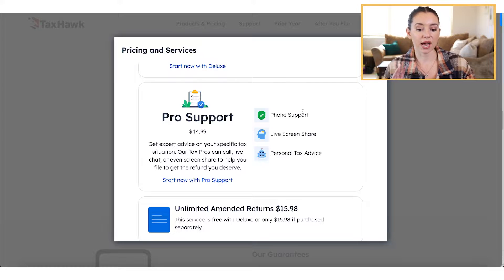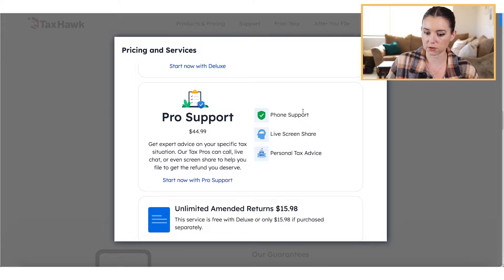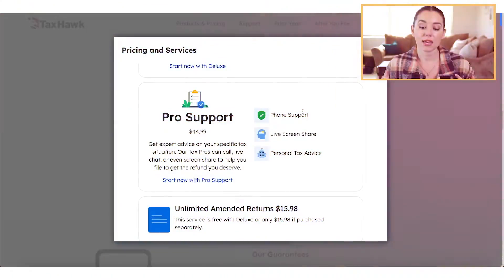If you're looking for pro support, I think this is really where most people are going to fall. Skip the deluxe — go for the pro support because you're going to get live screen share, personal tax advice from a professional, and phone support. If you're walking through a tax filing situation where you added new things — maybe you bought a house, have a dependent, or started a new business — then pro support would be a great add-on for TaxHawk.